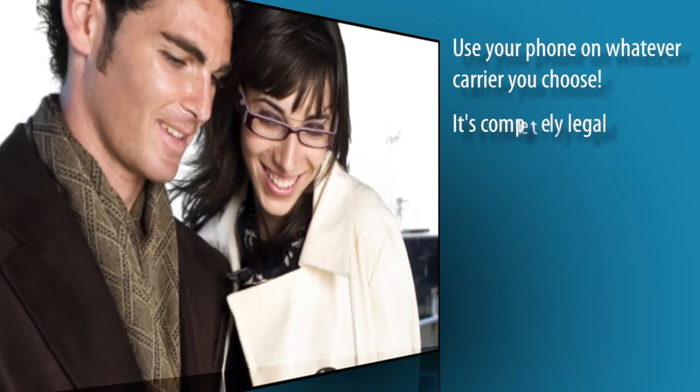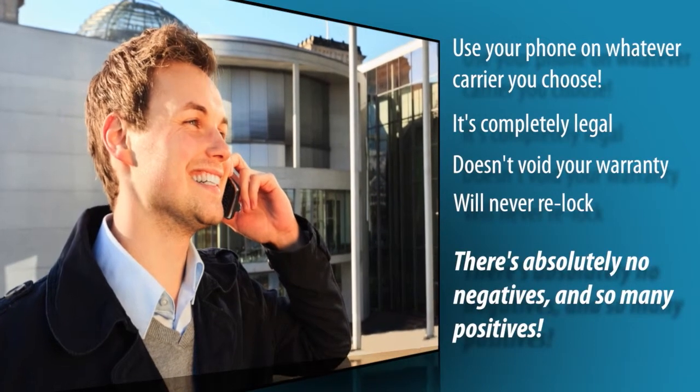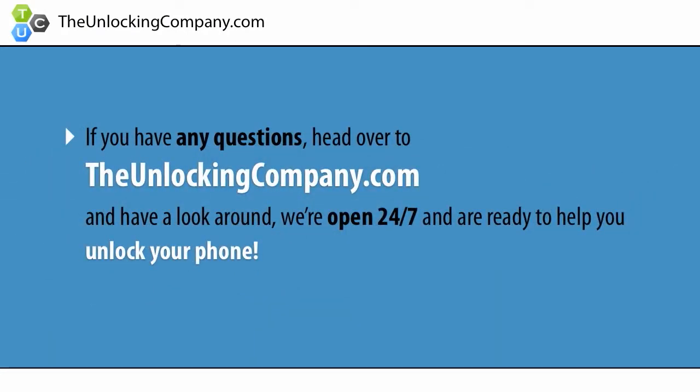And the best part? It's completely legal, doesn't void your warranty, and your phone will never re-lock. There's absolutely no negatives and so many positives. If you have any questions, head over to TheUnlockingCompany.com and have a look around. We're open 24/7 and are ready to help you unlock your phone.